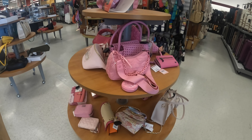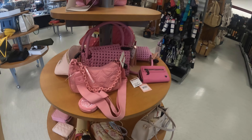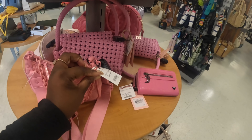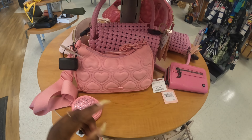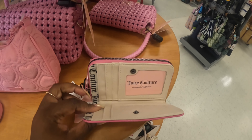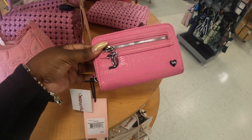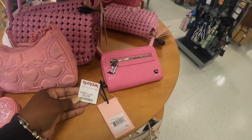Hey everybody, welcome back to Shinny's Shopping Saga! We just got into TJ Maxx. I want to let you guys know right now there are not many bags. I came yesterday and didn't see many bags — I figured they would stock some, but it's still not many bags today. We'll have to catch that on the next trip, but I do see a few.